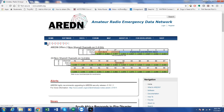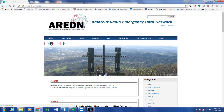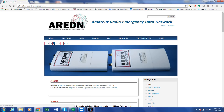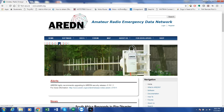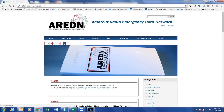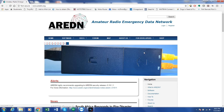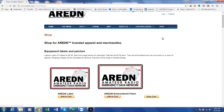Today's episode of Ham Radio 2.0 is brought to you by ARDN, the Amateur Radio Emergency Data Network. ARDN is an open source project that brings emergency communications into the 21st century. With easily available commercial equipment, you can build a low-cost, high-speed network. Visit the ARDN website at www.ardn.org for more information. ARDN branded equipment labels, embroidered patches, and apparel are available on the website by clicking on the shop menu button.